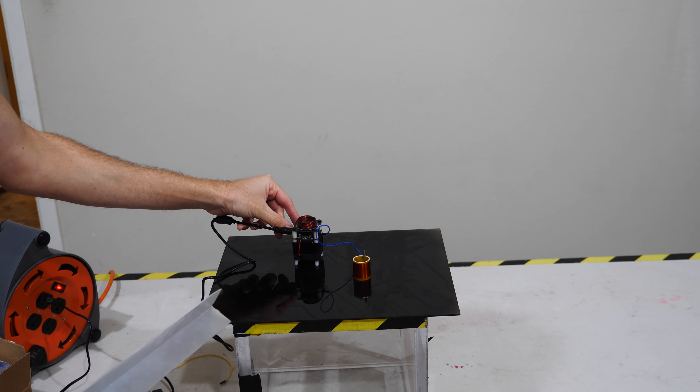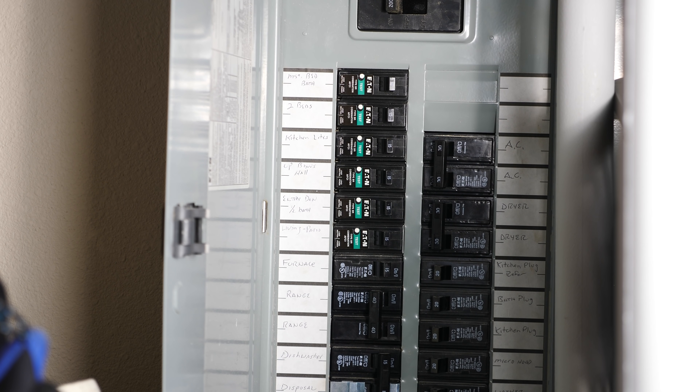What AFCI breakers do is they trip when there's a high-frequency current going through them. These high-frequency currents are associated with arcing events in your house — for example, if a hot wire and a neutral wire touch or get close together, an arc occurs, and those arcs typically happen at a high-frequency range. What's happening when I turn on my high-frequency Tesla coil is it's actually inducing a high-frequency current in the wires in my house. So even though I'm not directly connected to the circuit, it's still sending out that electromagnetic impulse, alternating the current a tiny bit in the wires in my house, and that's enough to trip the breakers.